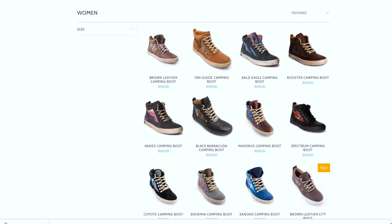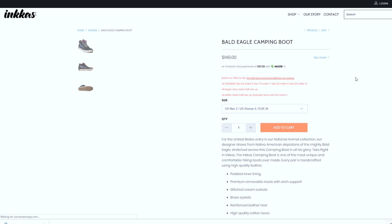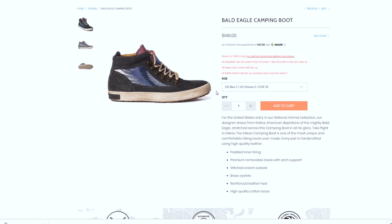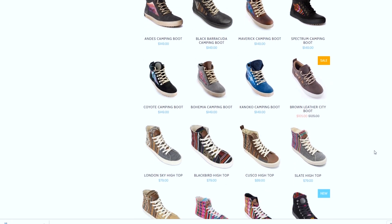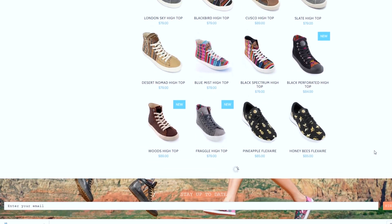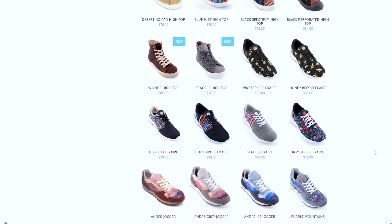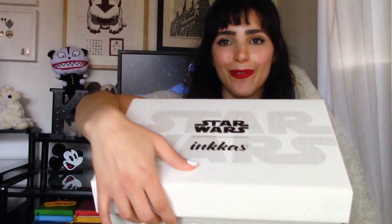I just wanted to let you know that they also have other designs that reflect the outdoors and adventuring. As you will soon see, Inkas shoes are well made because they are intended to be worn out on adventures. They also carry numerous styles including slip-ons, boots, and low tops. If you'd like to check out Inkas for yourself, the link to their website will be in the description box below. Also, Inkas was kind enough to send me a promo code for you guys to use on your next purchase — that will also be in the description box below.